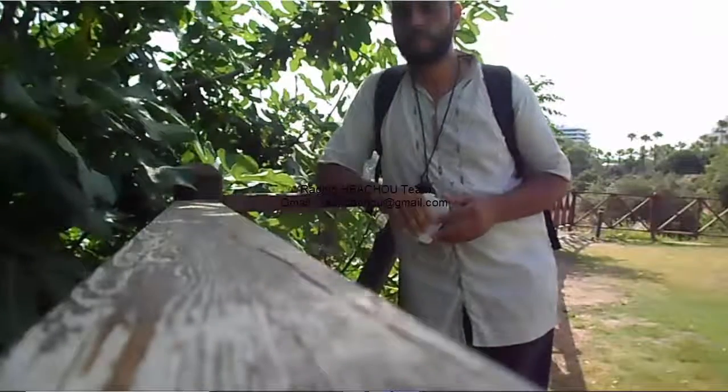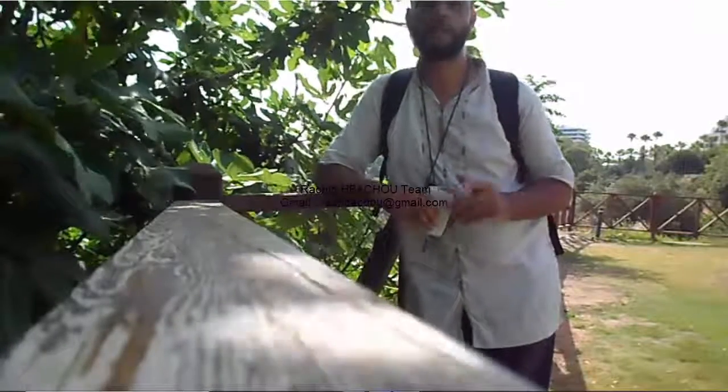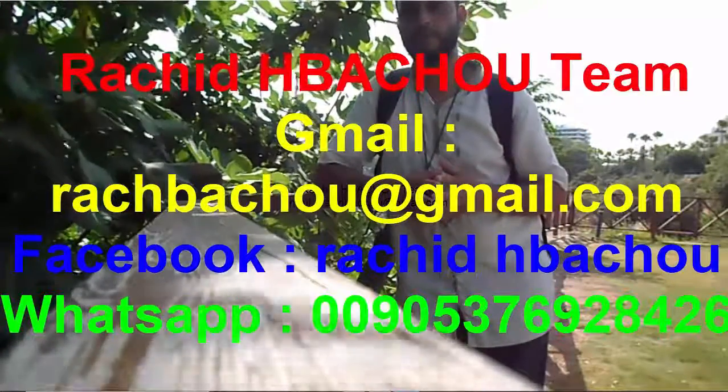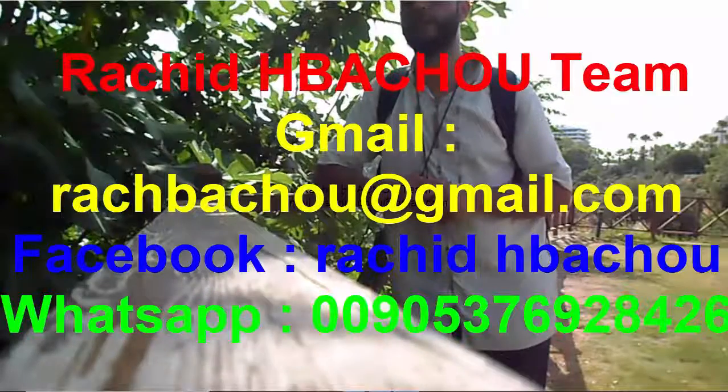Welcome to work with me and my team, the Rashid Habashu team in Rough Diamond. Contact us by Facebook, email, Gmail, or WhatsApp.